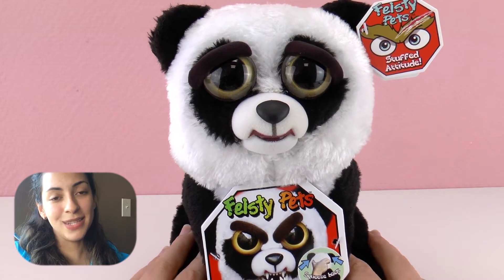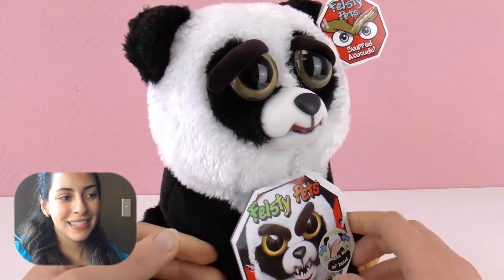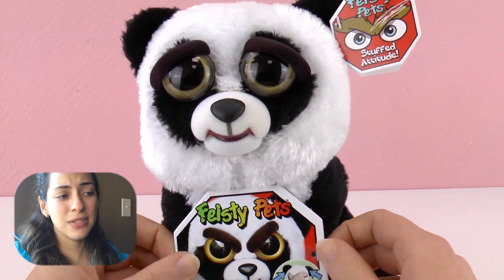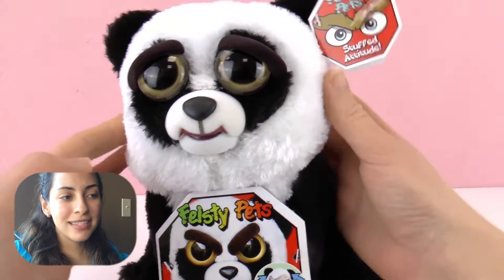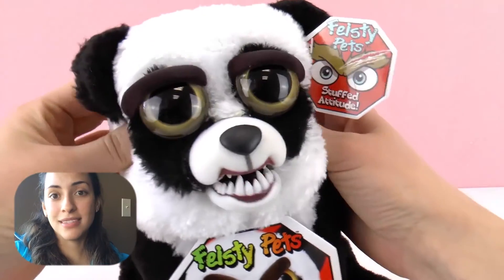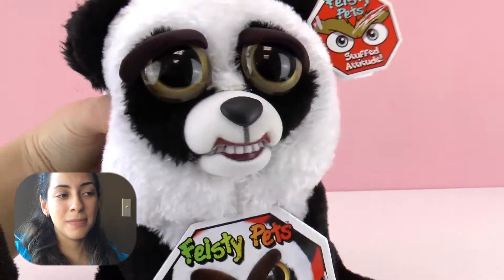Here's how it looks normally — very soft. It has a really good size, not too big, not too small, so that is nice. And there are different pets. We have a wolf as well and this panda.